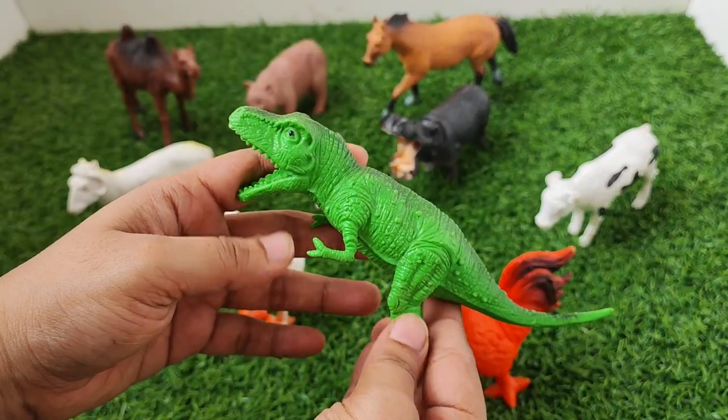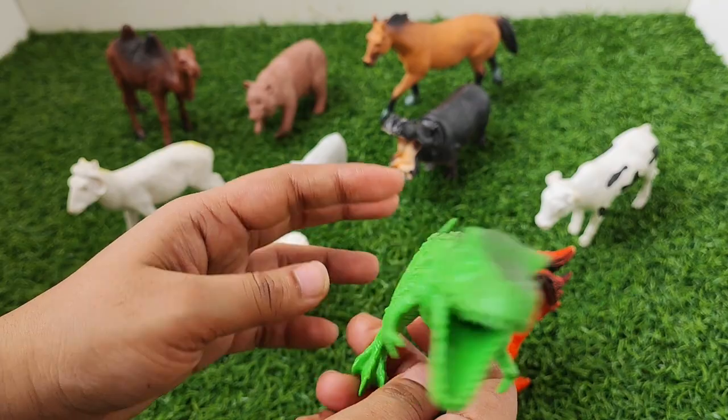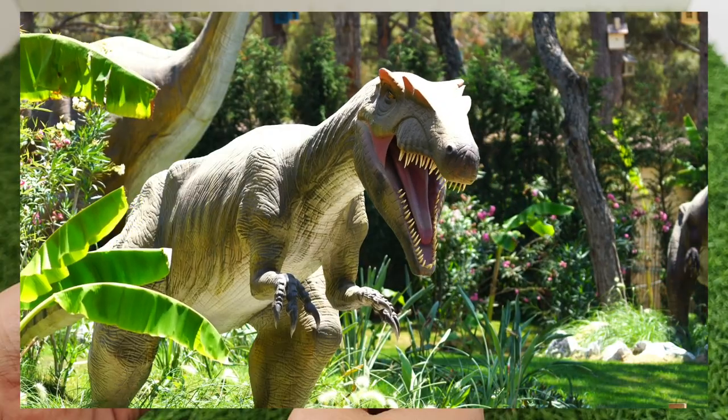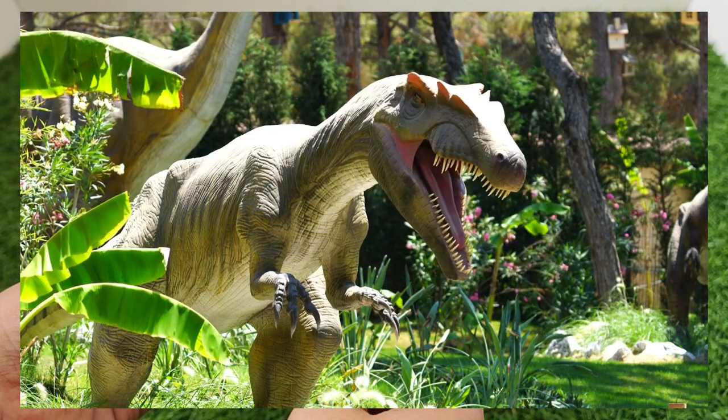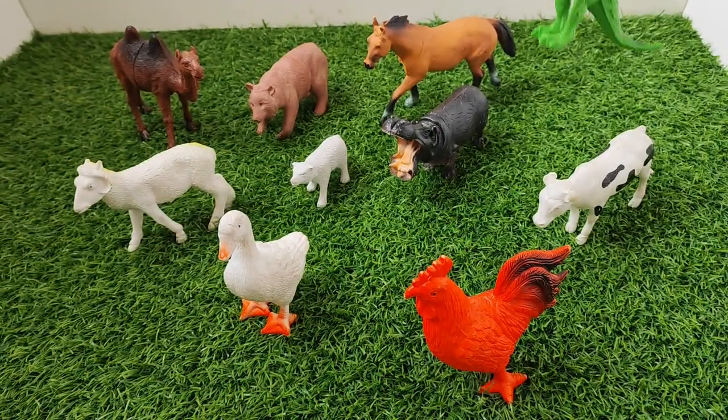What's this? It's a dinosaur. Dinosaur. Bye-bye dinosaur.